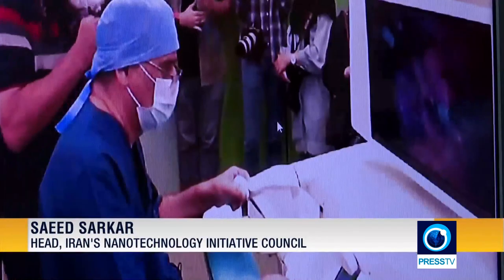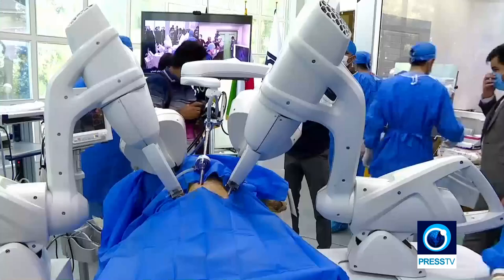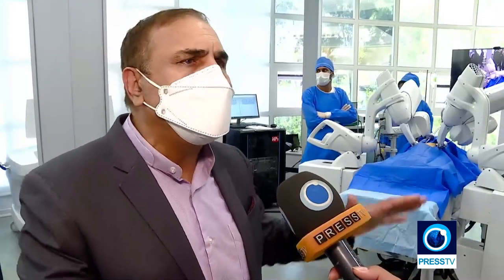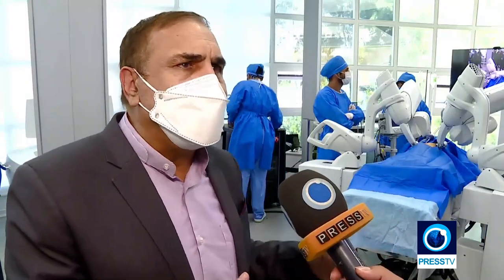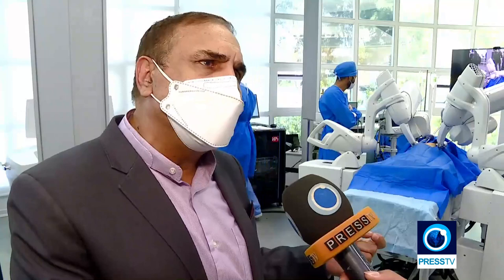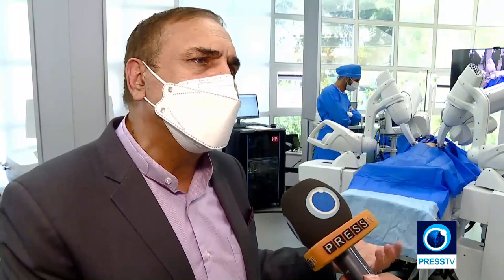Our system has force feedback, so when the surgeon is doing the surgery and cutting a tissue, he feels the force applied to the tool. The second advantage is that our robot is attached to the bed — if you tilt the bed, the robot and the patient tilt together, so you do not need to re-adjust the robot for the new position. The third advantage is that our tools are much cheaper than Da Vinci and thinner as well: Da Vinci tools are about 10 to 12 millimeters, whereas ours are about five millimeters.